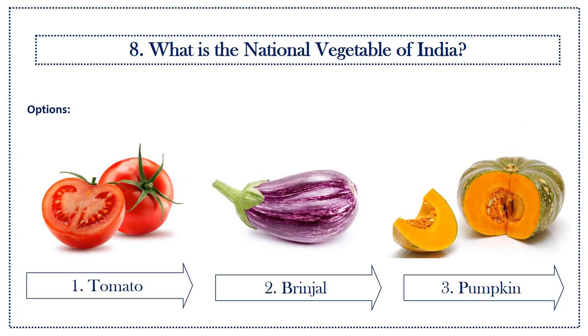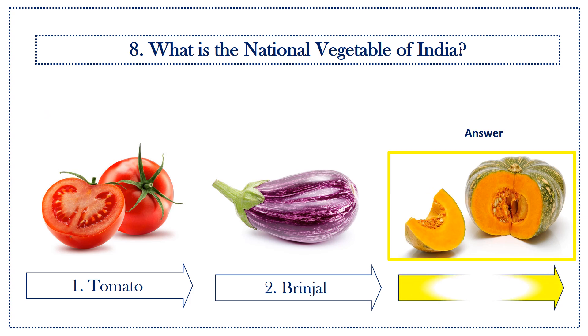Eighth question: what is the national vegetable of India? Options: first option, tomato; second option, brinjal; third option, pumpkin. Answer is pumpkin.